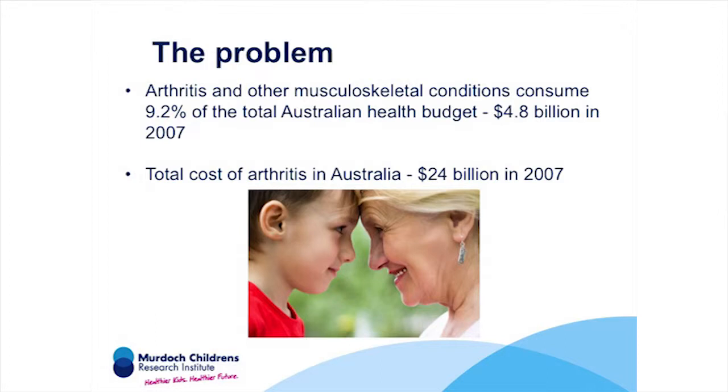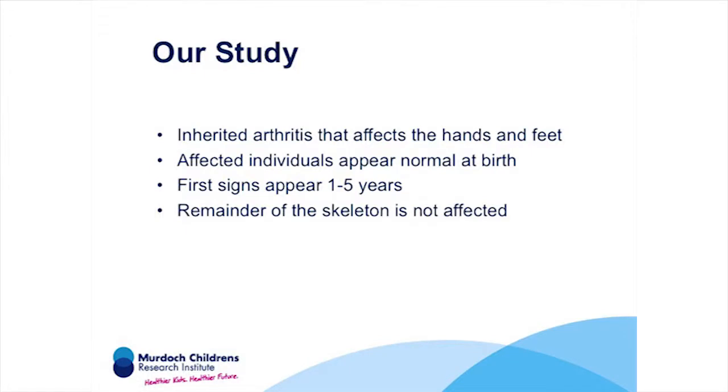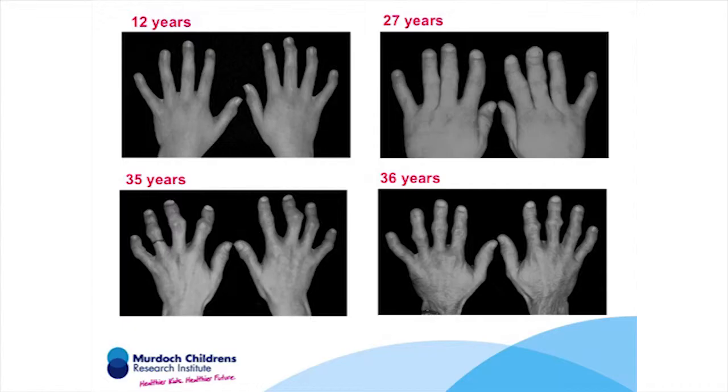Today I'm going to tell you about how we discovered the gene for an inherited form of premature arthritis called familial digital arthropathy brachydactyly, or FDAB for short. That long and complicated name really means that patients develop early osteoarthritis in their hands and feet, and as a consequence their fingers and toes are shorter than normal. This was a very exciting scientific journey and it illustrates how our unique relationship with the VCGS clinicians is advancing our research and the importance of key clinical and scientific collaborations.